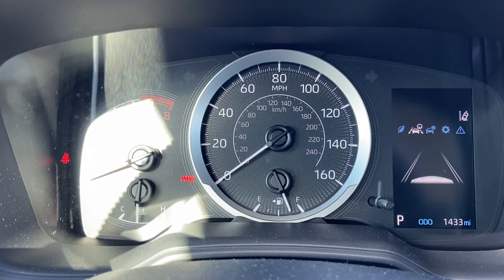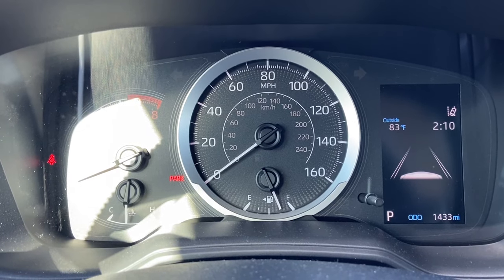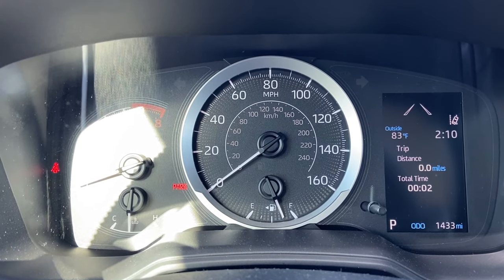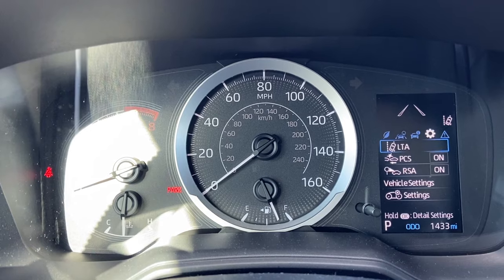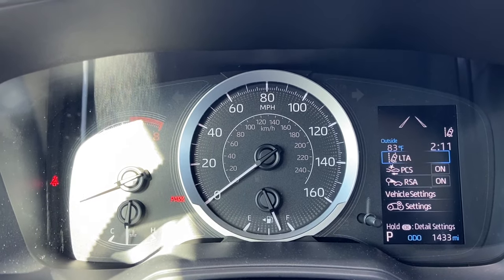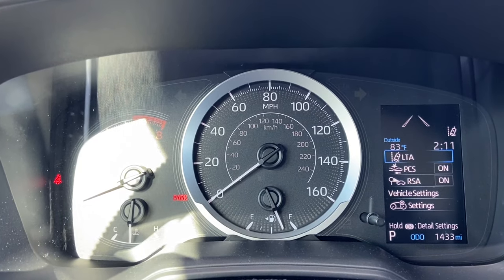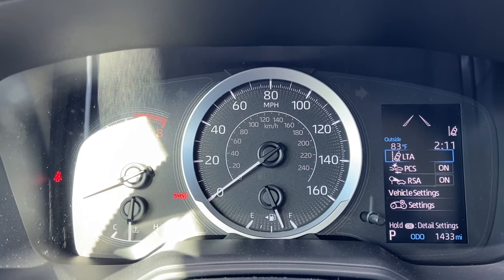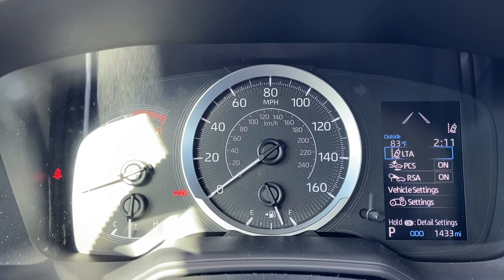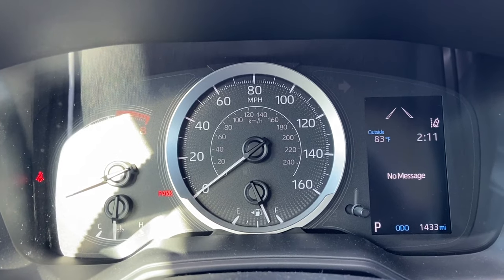Clicking the right button will show you whenever there's something in front of you and shows your distance for each single trip you take. The top setting is the lane departure assistance — whenever you get too close to the center dotted line or the shoulder line, it will turn the wheels and steer you back into the center of the lane, which is really nice.